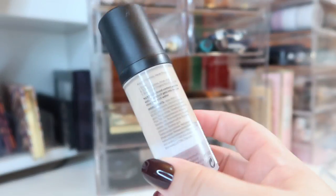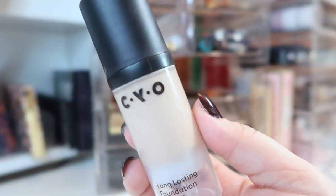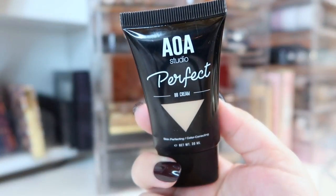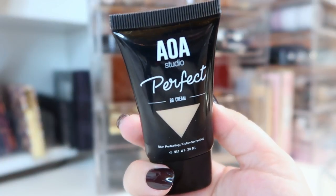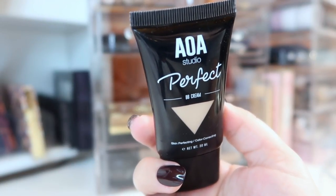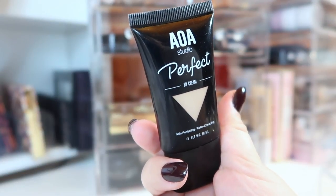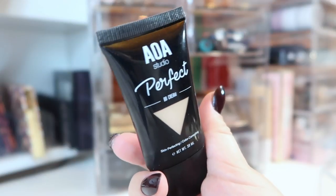Moving up to my foundation drawer: I'm carrying over my CYO Life Proof Foundation in shade 104. It's not a perfect shade match but I love the way it sits on my skin and lasts throughout the day. Next I have the AOA Studio Perfect BB Cream from the Shot Miss A brand in Light. It looks beautiful when you first put it on, but by the end of the day I look dewier than I'd like — so I think it's more of a winter BB cream. I'm keeping it in to keep testing it out.